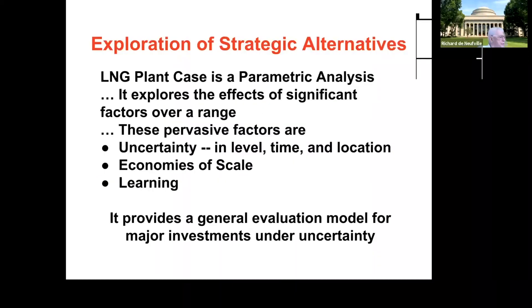This is, first of all, a parametric analysis that looks at a significant range of factors. Instead of specifying a single condition, it asks: what if the economy of scale were different? What if uncertainty was different? What if learning was at a different scale? So it's designed to illustrate a range of possible conditions rather than trying to specify a particular one. It's a design as a learning experience—I hope you'll find it so.